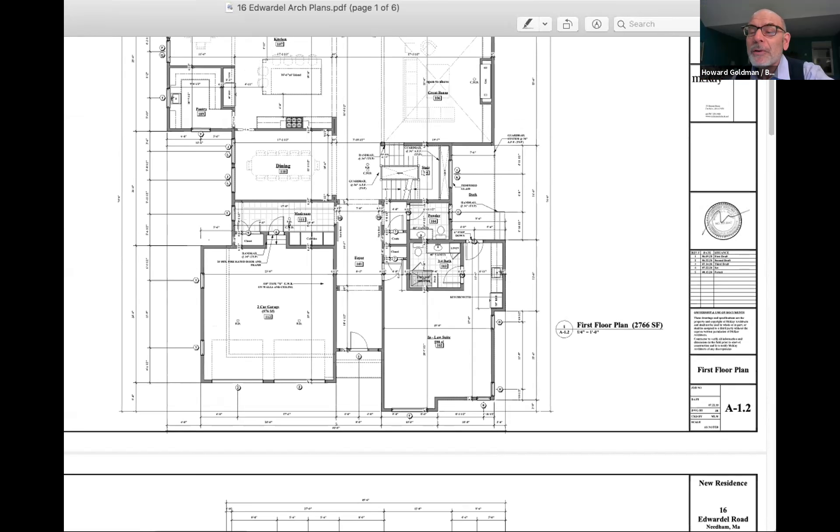The chair noted that two means of egress is not typical for an ordinary bedroom, though they have seen several recently with patios and verandas off master bedrooms. Any other questions from the board? No. Is there anyone from the public?